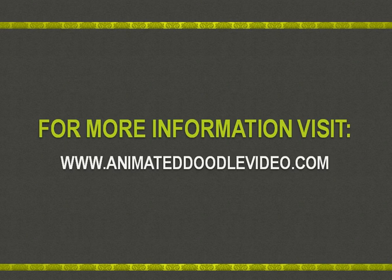To secure your limited copy of the Sparkle Doodle software, please visit www.animateddoodlevideo.com.